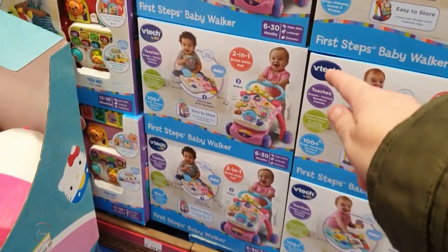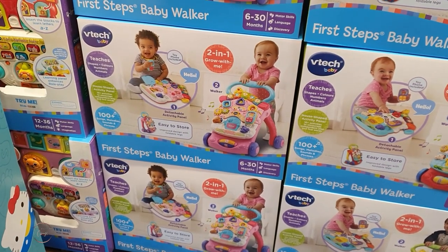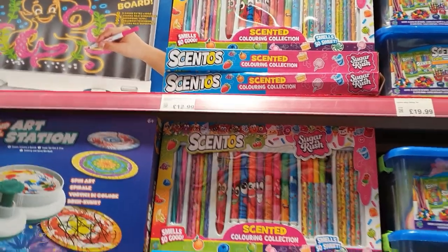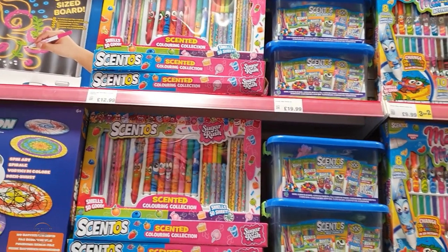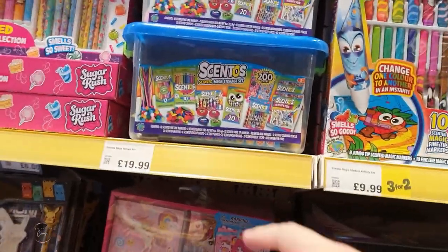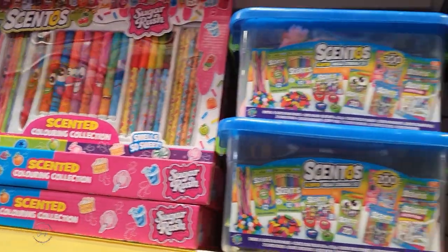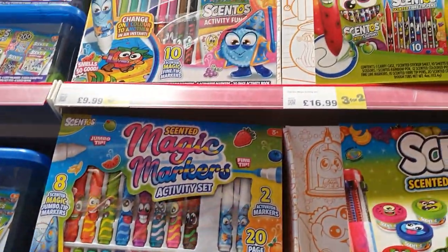Believe it or not, these first steps baby walkers are great - that's what Sammy actually learnt to walk with. He didn't like normal baby walkers, he went straight for one of these. Another thing good for sensory is these scented pens - they really do smell what they are. I've got some at home. That set is £20 but this one has over 200 pieces for £12.99. The felt tip pens are £9.99 and actually on a three-for-the-price-of-two deal.